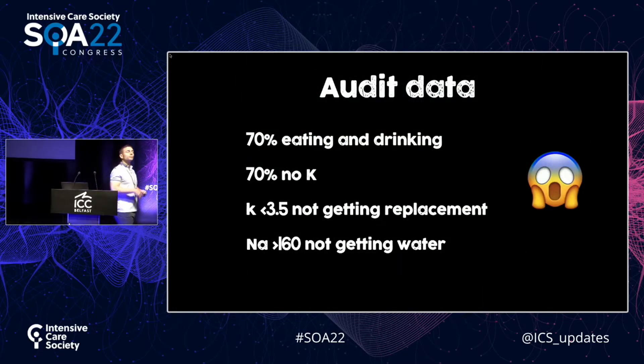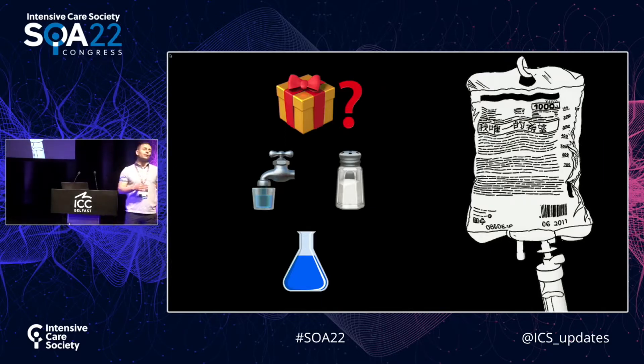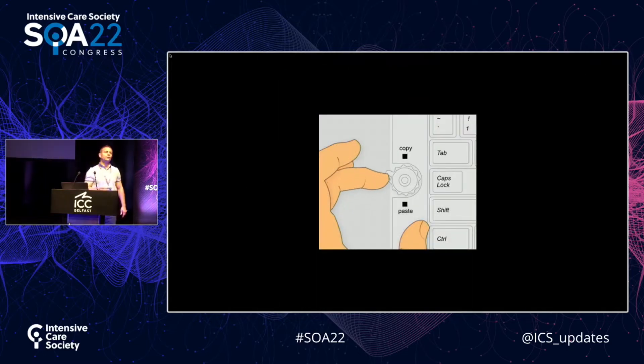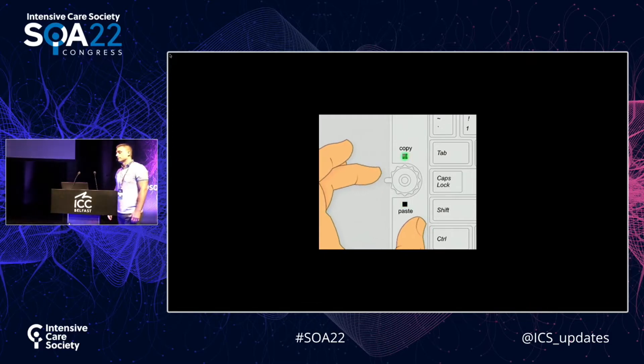If you do an audit in your hospital, you'll probably find that most patients on IV fluids are actually eating and drinking. Most of them won't be getting any potassium — you'll find hypokalemic patients not getting any potassium. And you'll even find some quite severely hypernatremic patients not getting their daily water requirements. If you ask fluid prescribers, most don't have a clue what's in the IV fluid they prescribe, don't know the patient's daily requirements, and have no idea about fluid volumes. We task fluid prescribing to the most junior member of the team, who's often not had much training in fluid management. And what do they do? The nurse hands them a drug card, and they copy the bag of fluid the patient got last.